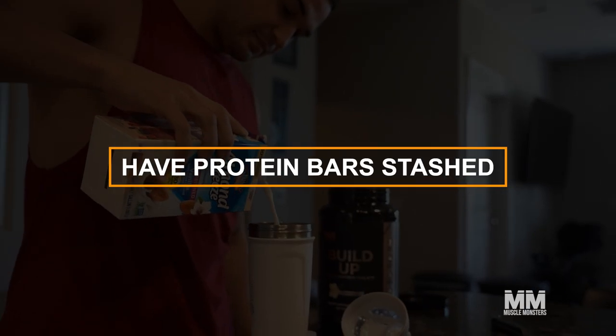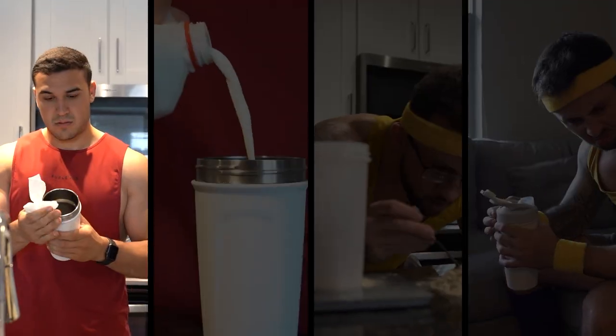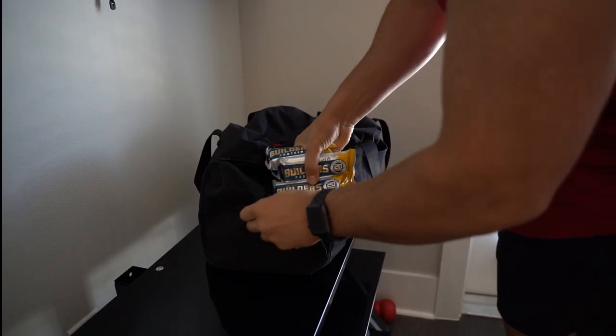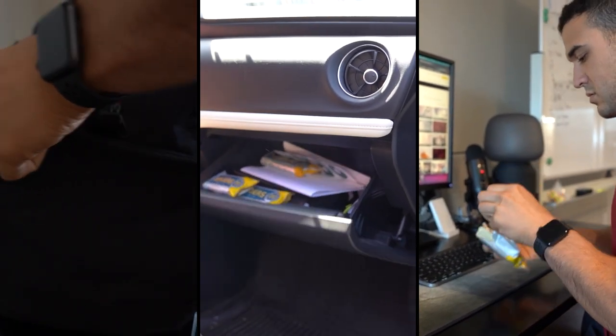Number five — the actual number five — have protein bars stashed. What's even easier than mixing a couple scoops of protein powder with almond milk in your shaker bottle? Protein bars. There's no bottle, no liquids, no powder, and nothing that's going to smell bad if you forget to clean it. Keep a few protein bars stashed in your gym bag, your car, and your workstation. Protein bars are the easiest, low-maintenance way to get an extra 20 grams of protein, and some taste so good you can use them to satisfy cravings for a candy bar.